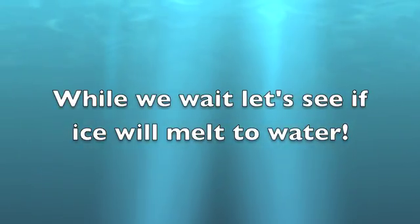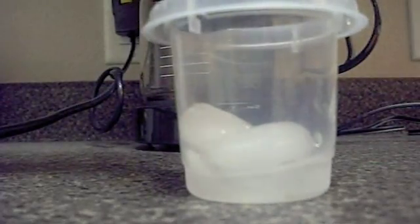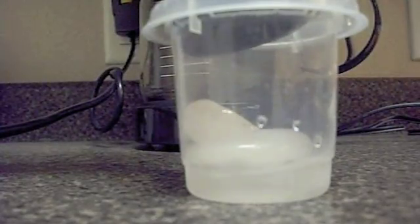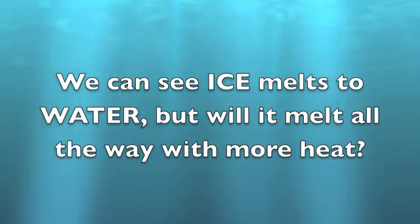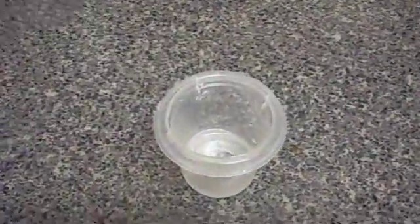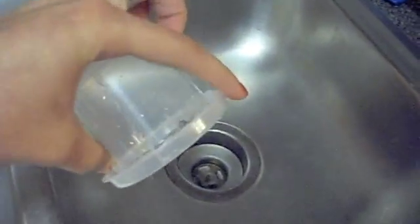While we wait, let's see if ice will melt to water. I'm going to take a couple of ice cubes and I'm going to take my hair dryer, which will make lots of heat, and point it towards our ice cubes to see what heat will do. The ice cubes keep changing — could that be melting to water? It did! We can see ice melts to water. Let's pour it in the sink to make sure it's all water. It sure is!